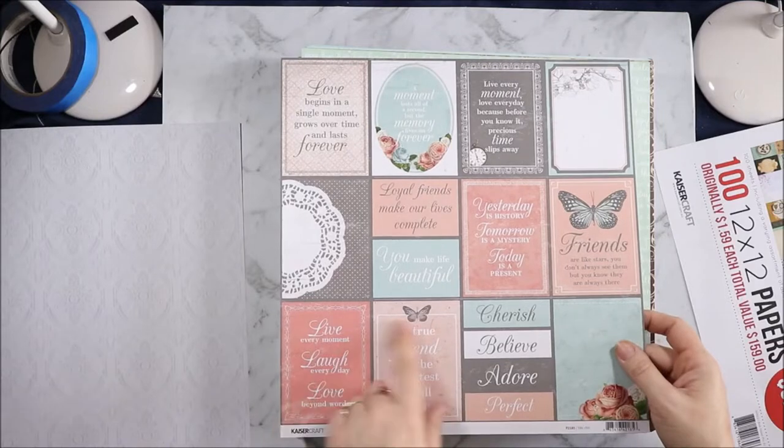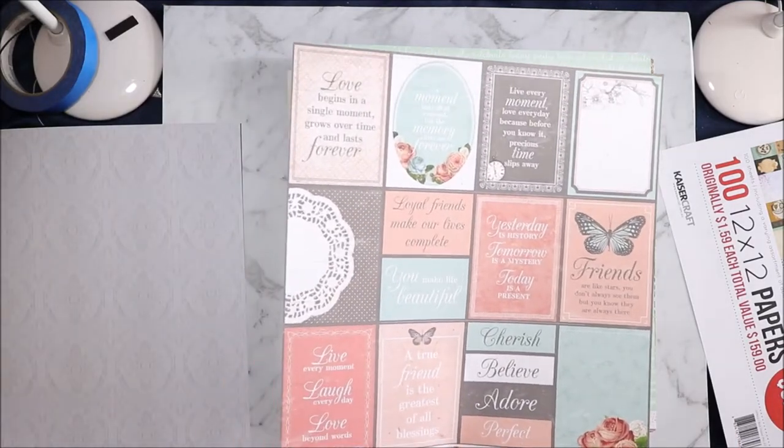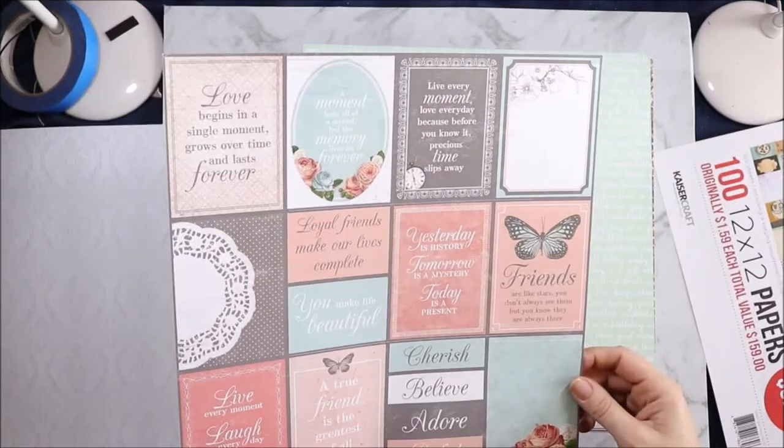And this is the Oolala Cut Aparts — wow, they are pretty. "A true friend is the greatest of all blessings." "Yesterday is history. Tomorrow is a mystery. Today is a present." "Friends are like stars — you don't always see them but you know they are always there."